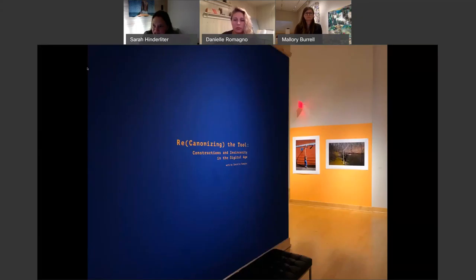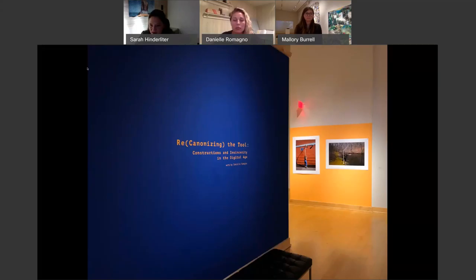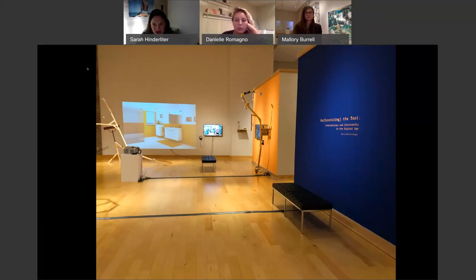Danielle will explain a little bit more about her title and about the show in a minute, but I'm just going to walk you through her exhibit. We see some photographs on the wall here, and this is a wider view of the front part of the gallery where she has several different works, including two different sculptures that have video and projected components. Another angle shows one work that involves a pedicure machine and a video of Danielle performing its use, filmed on site very close to here in Harrisonburg.